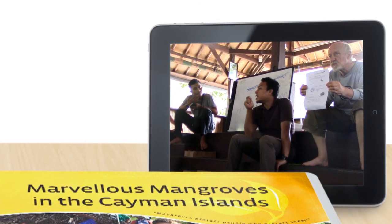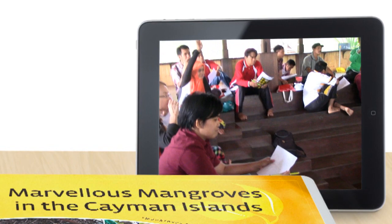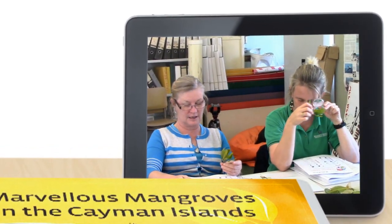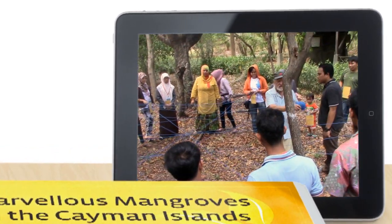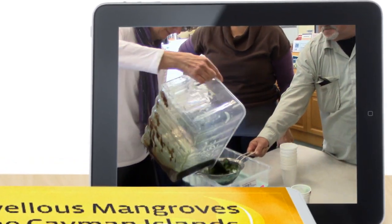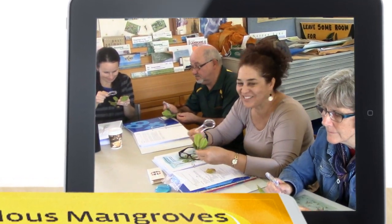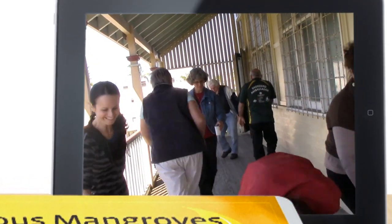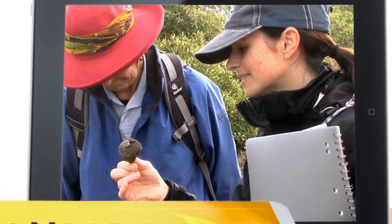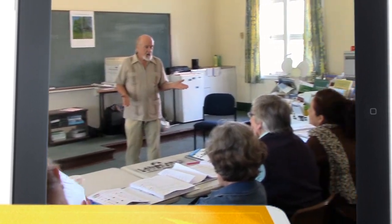Once published, teachers are first taken through their paces in a series of intensive workshops. This starts with an overview of mangroves, detailing everything from their functions to the species that use them, as well as human impacts. Hands-on science activities are used to support learning through exploration and experiments as teachers gain knowledge about these incredible ecosystems.